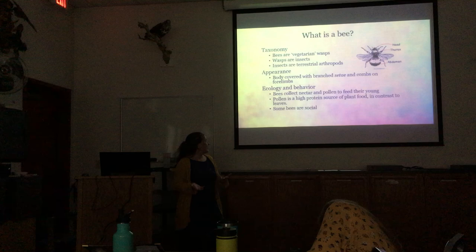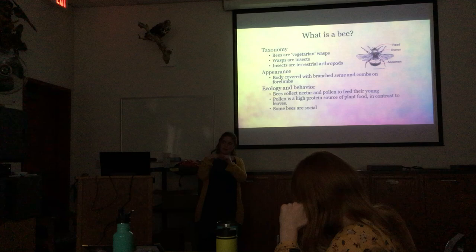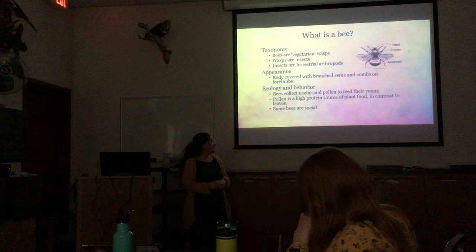What makes bees different from ants and wasps, which are also in the Hymenoptera, is that their bodies are covered with branched hairs. If you look under a microscope, the hairs on their bodies are forked at the end — which is great for having pollen stick to them.